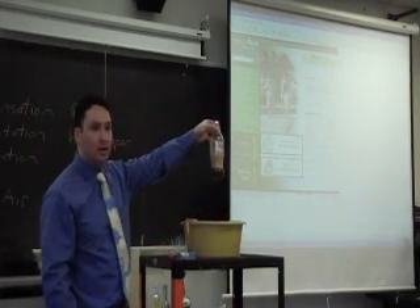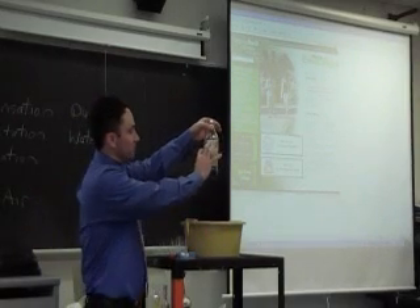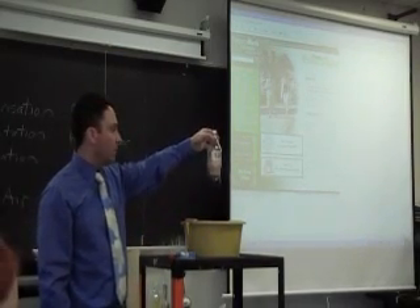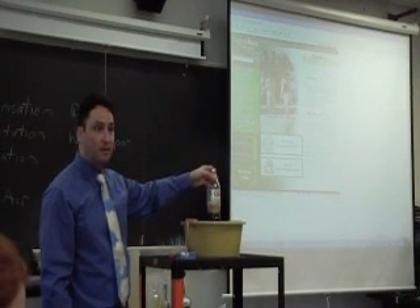When you look at this, the majority of the liquid is gone. There's some foam still there, but if you look, there's less than a fourth of the liquid remaining in here. So it's a really violent reaction.